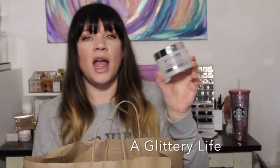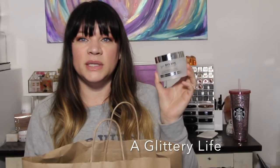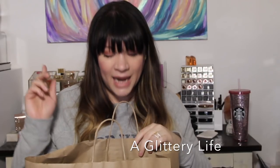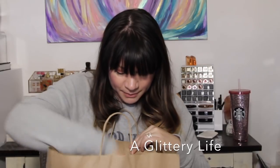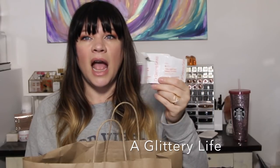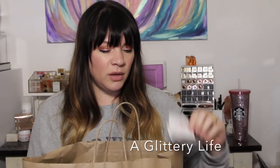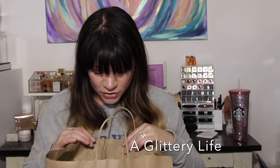I used up the IT Cosmetics three-in-one makeup melting balm — this is my second empty of this. I love it and I've already repurchased it. I've also been using some of my Dr. Dennis Gross Alpha Beta peels; I stopped using them for a long time and then realized my skin needed them, so I'm back on those.